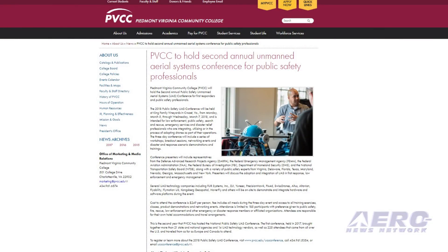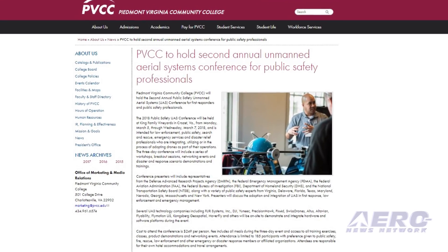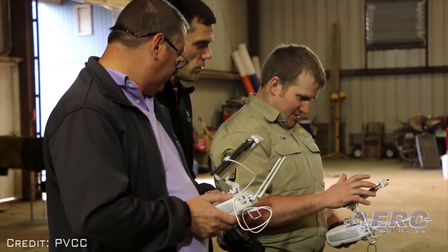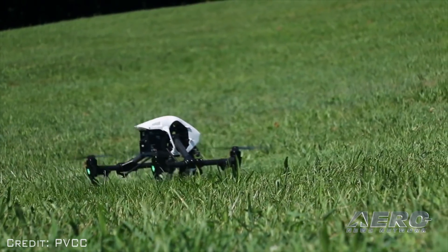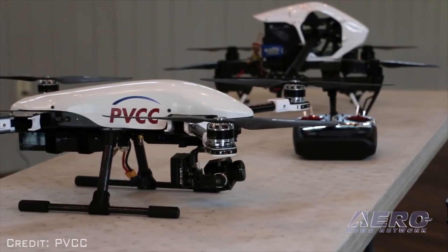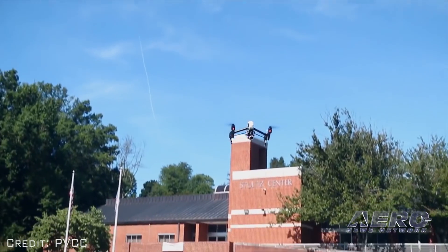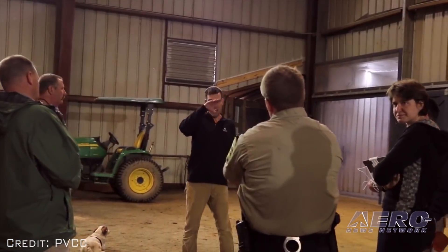Piedmont, VA Community College will hold the second annual Public Safety Unmanned Aerial Systems Conference for first responders and public safety professionals. The 2018 Public Safety UAS Conference will be held at King Family Vineyard in Crozet, VA from Monday, March 5 through Wednesday, March 7, 2018, and is intended for law enforcement, public safety, search and rescue emergency services, and disaster relief professionals.